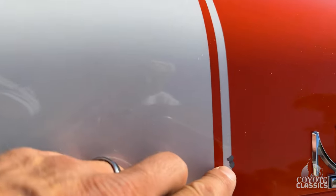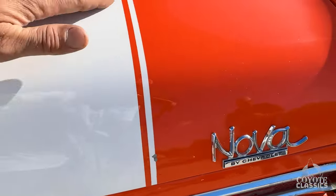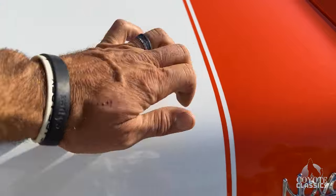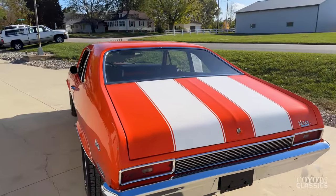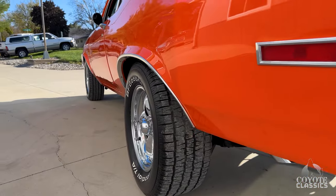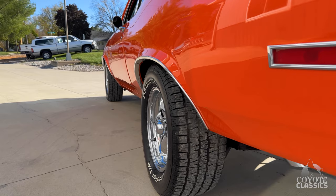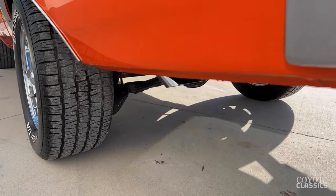Looks like you got two little chips right here on the stick and the stripe. But the stripe's all been cleared in, you can't feel the stripe at all on it. As we look up and down the driver's side, besides a couple little chips on the edge of the door, absolutely gorgeous. Love the exhaust tips as well.